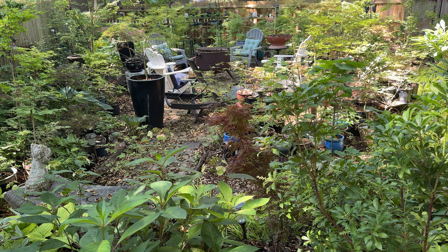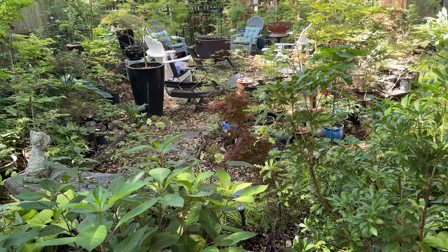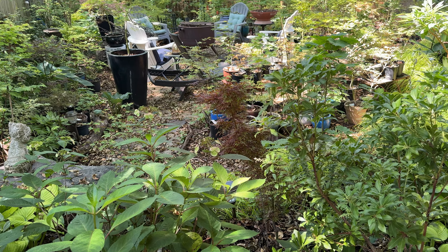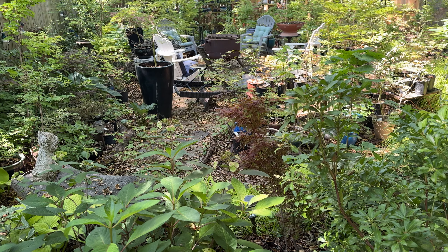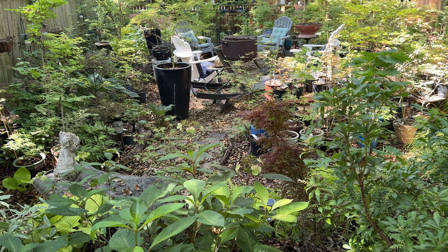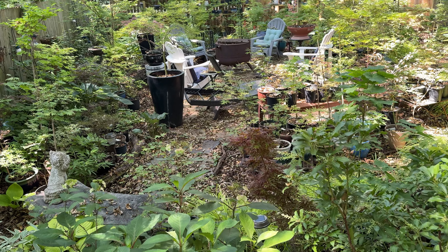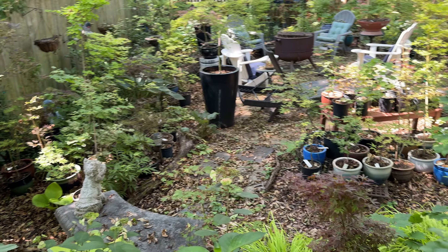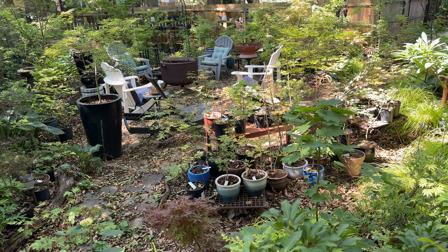Hello friends, today is Sunday June 23rd, 2024. Summer just started here in Atlanta, Georgia. It hasn't rained for over 10 days and temperatures have been very, very high. Everybody's struggling here with their gardens, and my garden is no exception.